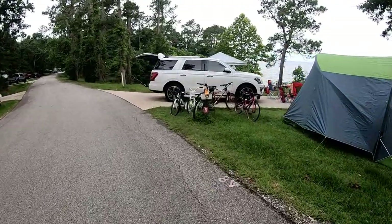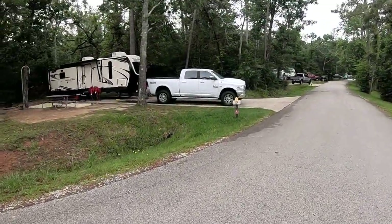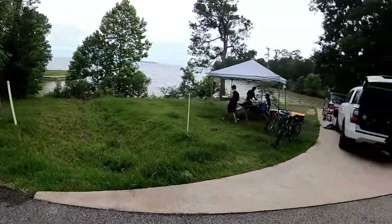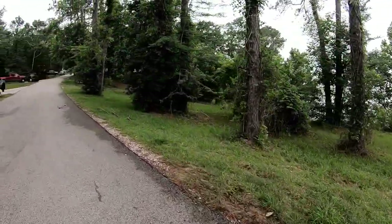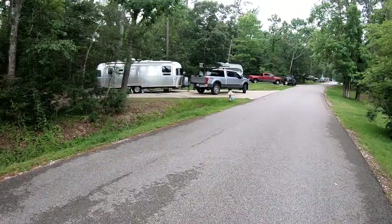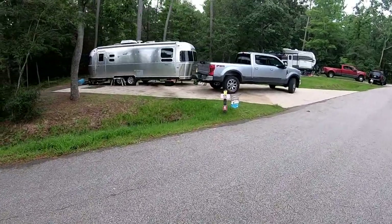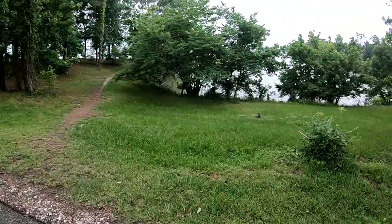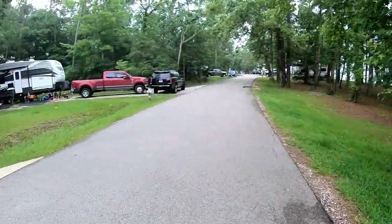Site 53. Site 54 to the left. We got Site 55 to the left — it's got a really wide pad on it. Now we got Site 56.